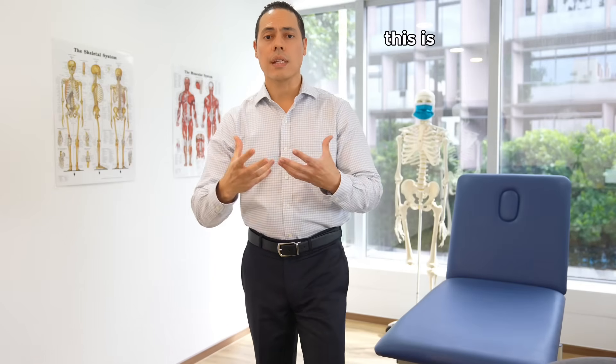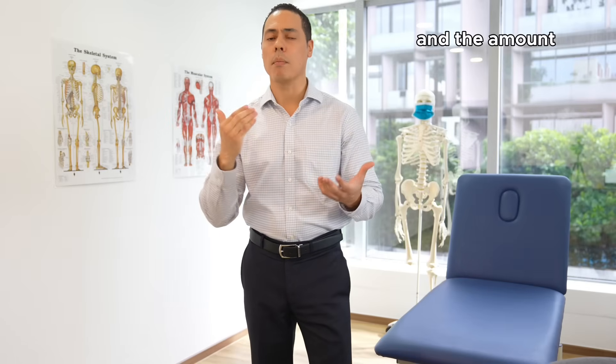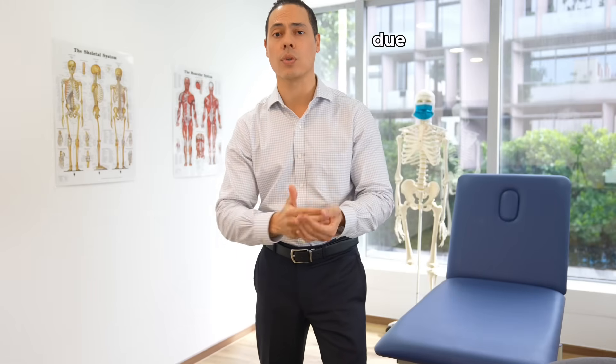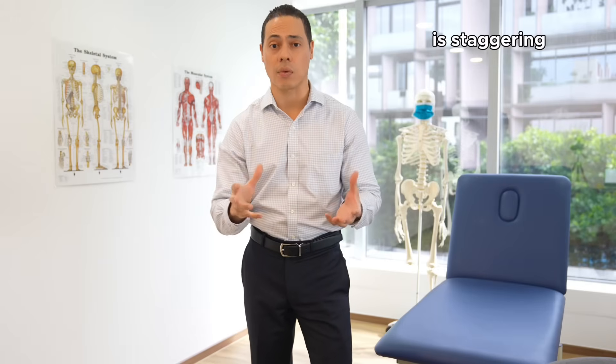This is what oftentimes leads to amputations, and the number of amputations that happen around the world and in Singapore due to high pressure areas in the diabetic individual's foot is staggering.